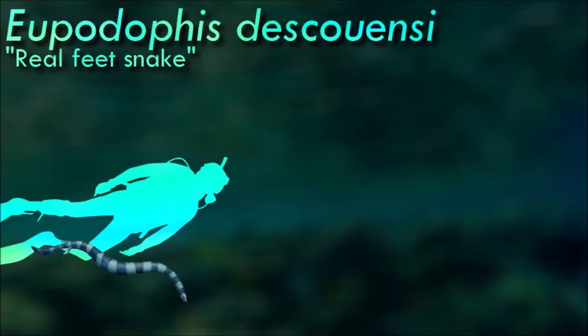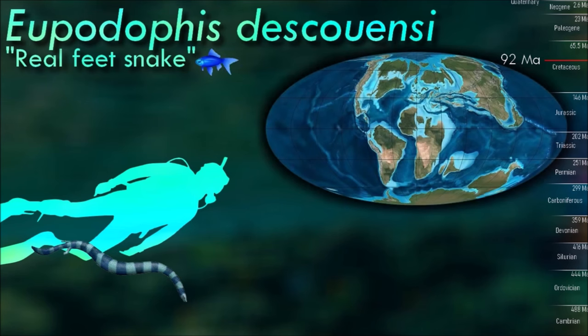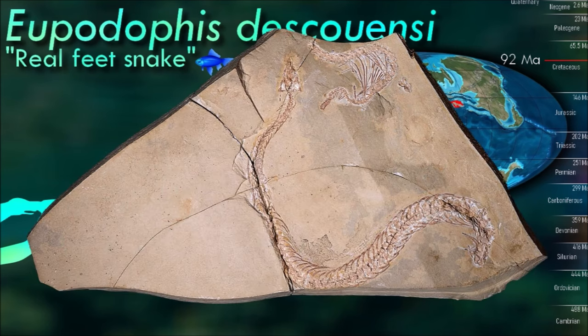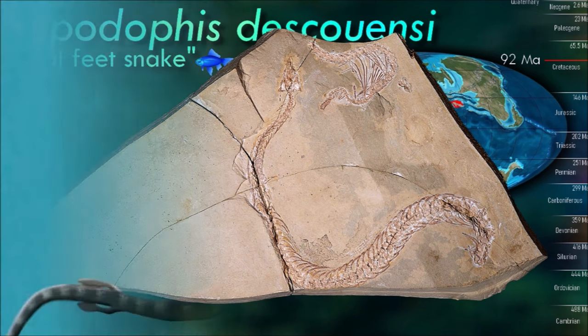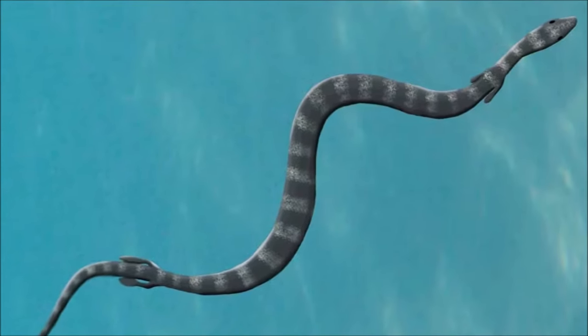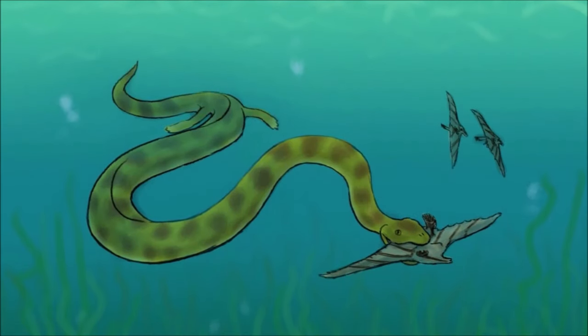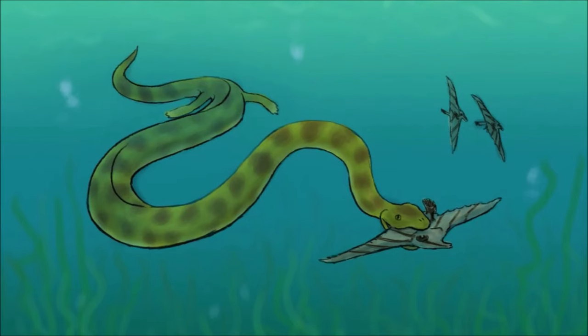Eupodaphis was a marine snake that lived in the Mediterranean Tethys ocean. It had a laterally compressed body and short, paddle-like tail. While its hind limbs are very small in comparison to limbed reptiles, they possess much of the same anatomy as modern lizards. This suggests that its bones became reduced in size through a change in the rate of bone growth, not major anatomical changes. The lack of thickening at either end of the limb bones suggests that growth had stopped occurring in the limbs at one point in the animal's lifetime.